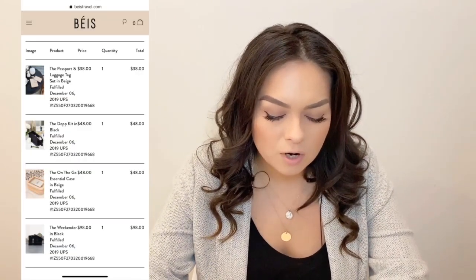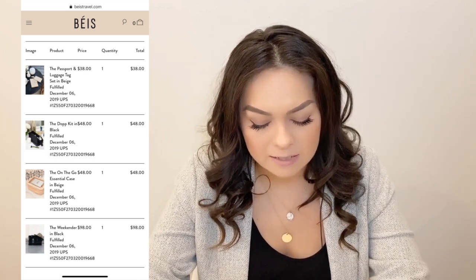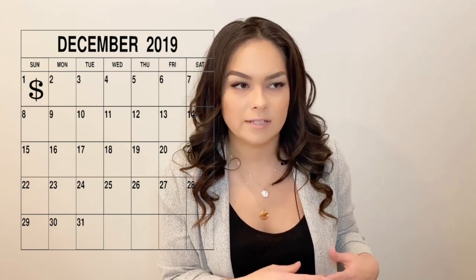The items I got were the weekender bag, the dop kit, the on-the-go essentials makeup case, and the passport and luggage tag set. I purchased this on December 1st, a Sunday, during their Black Friday sale. They were giving 30% off, which isn't an amazing discount especially for Black Friday, but they're a fairly new company and I don't know when they'll have another sale.